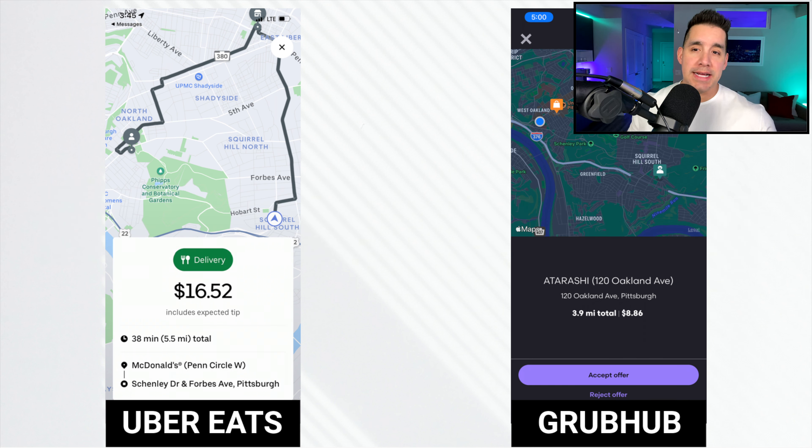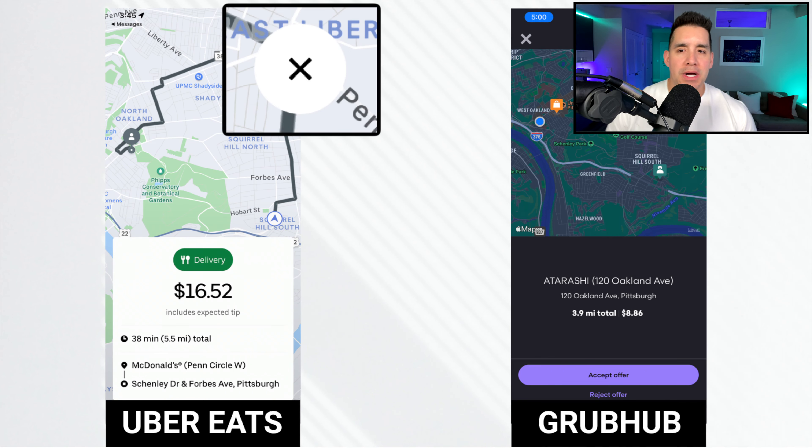On Uber Eats that's $16.52. Both of these apps are going to show you your payout including the expected tip from the customer. But what if you don't want it - what if you want to cancel either of these requests? On Uber Eats on the left, we can see a cancel button. You decline it, you ignore it, you don't want it - there's a separate button for that. It makes it very easy; it's in the top right, completely away from the accept button, which is basically that green delivery button.